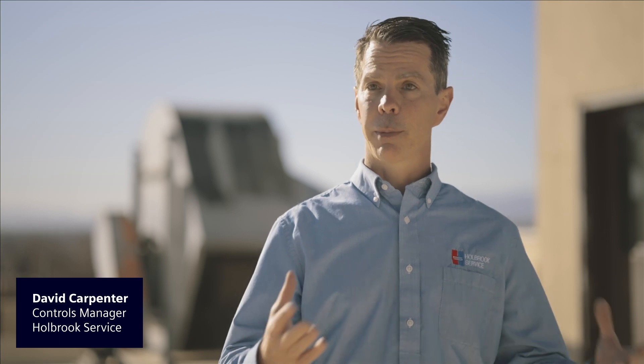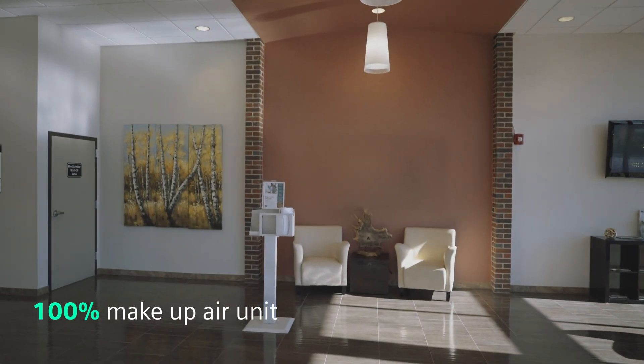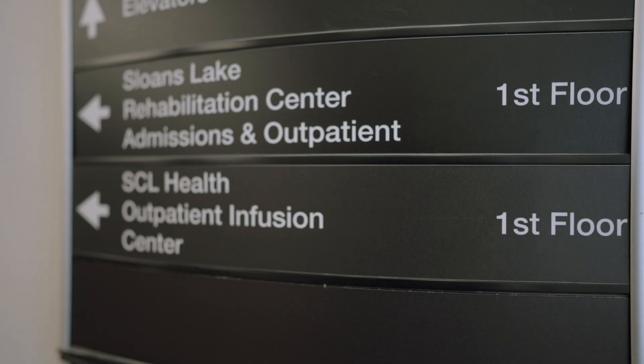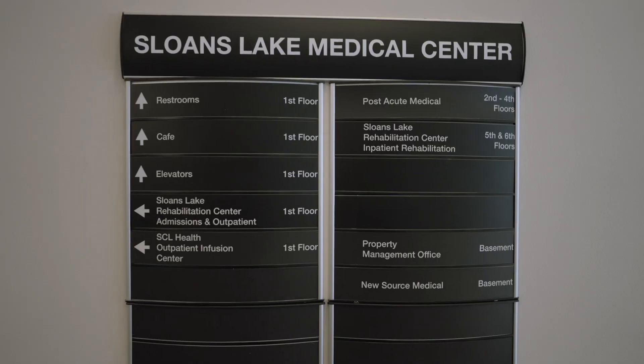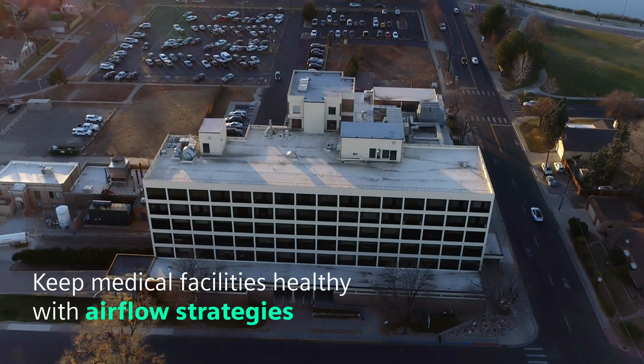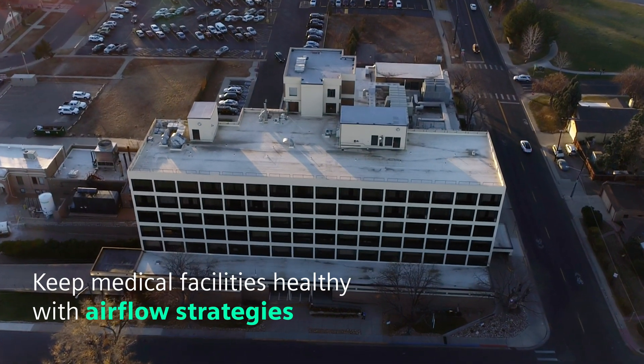The PXC4 is controlling a 100% makeup air unit. We're providing comfort temperatures to common areas so that we can pressurize corridors and keep the patient areas at a negative pressure that prevents the spread of disease and keeps the building in a healthy state.